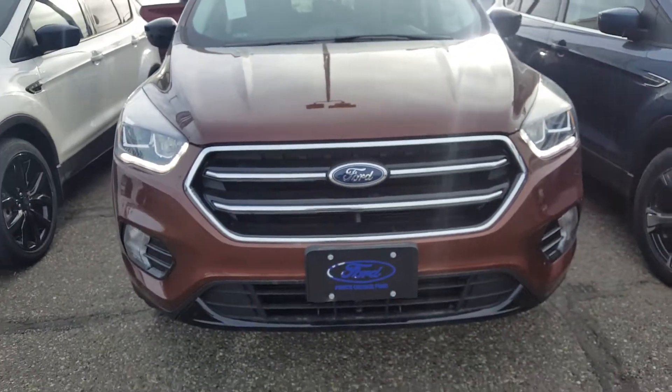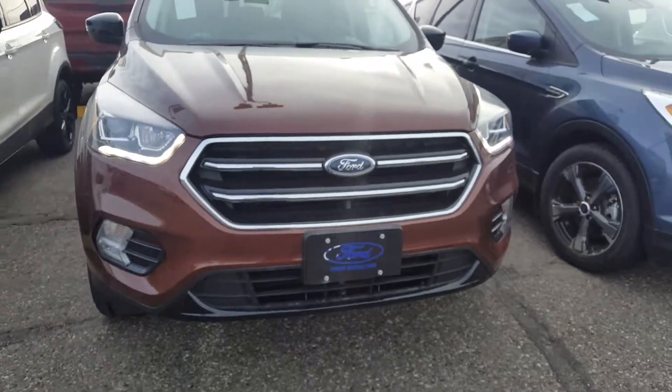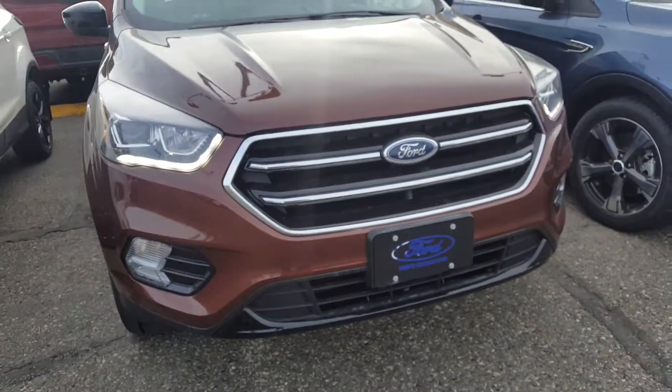Hello everyone, here at Prince George Ford with a 2018 Ford Escape SE 4WD. The colour is cinnamon glazed metallic.